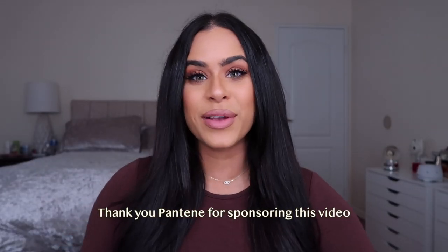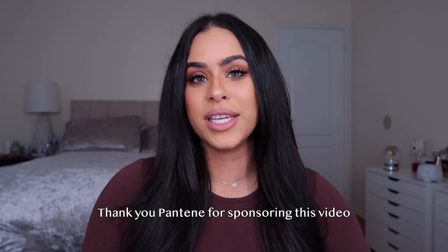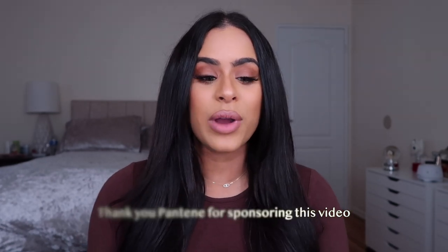Hi guys, welcome back to my channel. For those of you who are new, welcome — my name is Melissa. Today I'm going to be showing you guys how I get my humidity-proof blowout at home. This video is sponsored by Pantene — thank you so much Pantene for working with me. I'm going to be showing you two products from Pantene that give me the most amazing blowout results.